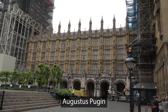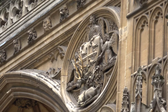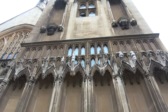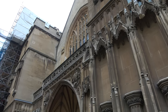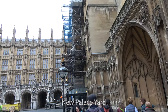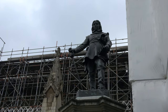Augustus Pugin, a leading authority in Gothic architecture and style, assisted Barry in designing the interior of the palace. Construction started in 1840 and lasted for 30 years, suffering delays and cost overruns, as well as the death of both leading architects. The House of Lords chamber was ready by 1847, and the House of Commons chamber by 1852. Work on the interior continued on and off well into the 20th century, and extensive repairs followed World War II, including the reconstruction of the Commons chamber following its bombing in 1941.